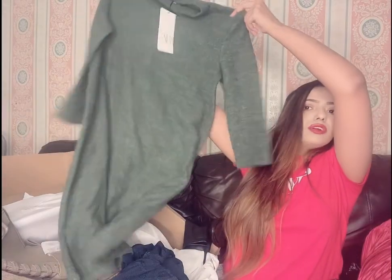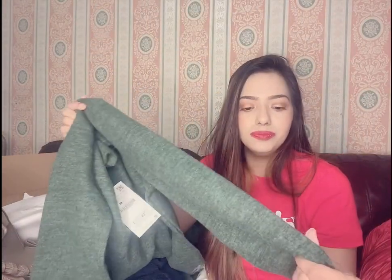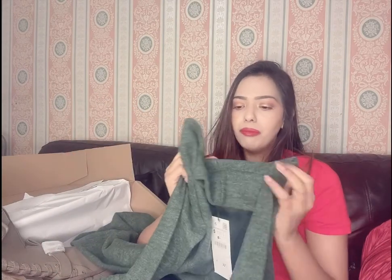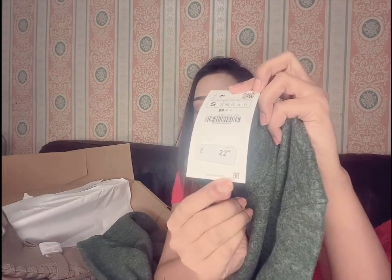The third dress is a high neck wool dress. This is also a knee-length dress with a very thick material — it's really warm and has a high neck. This is also in a small size and the original price is 22.99, but I also got it at a cheaper rate.